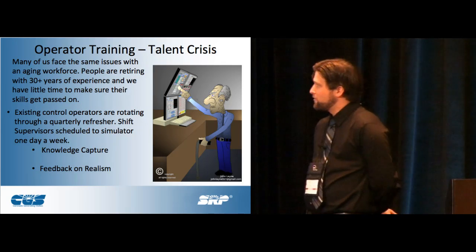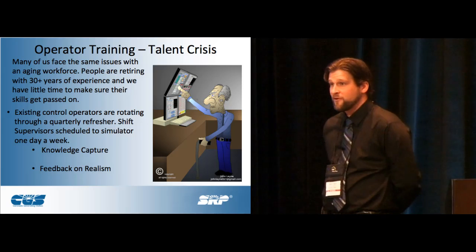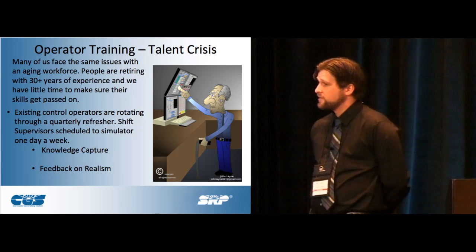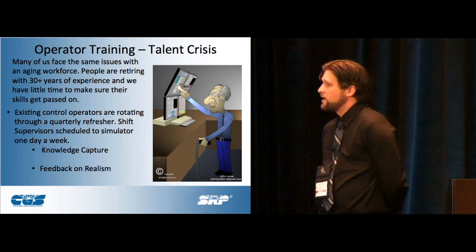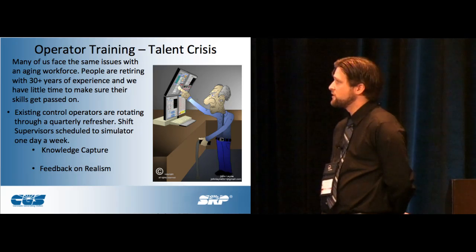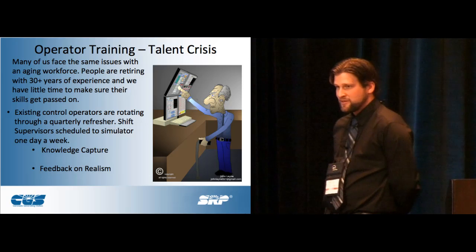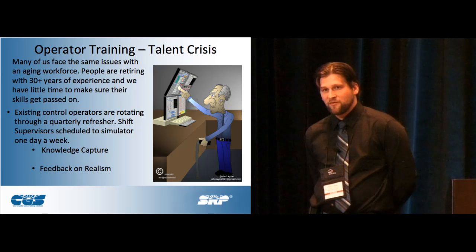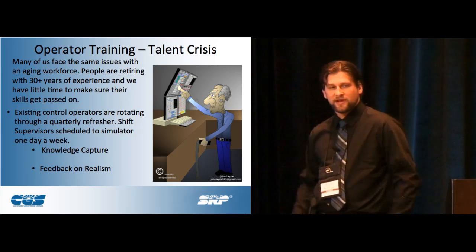Talent crisis — this is what we're dealing with now, and I think everybody is dealing with this regardless of industry, whether you're in power, gas, or otherwise. We're dealing with baby boomers getting up and leaving. How do you pass on years of experience and innovation to a new generation? For years we ran classrooms, lectured, and gave reference books, but how do you really make them internalize it and immerse them in the training to where they take it seriously?